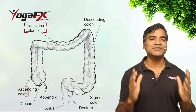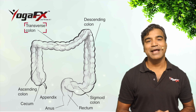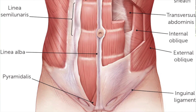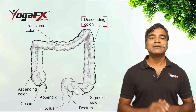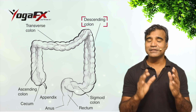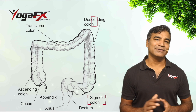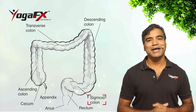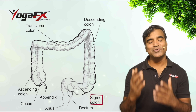The transverse colon is the second portion, through which food moves across your front abdominal wall traveling from left to right just under your stomach. The descending colon pushes its content from near the spleen down to the lower side of your abdomen. The sigmoid colon is the final S-shaped length, which curves inward among the coils of your small intestines and then empties into the rectum.